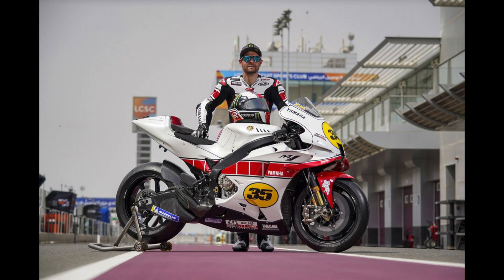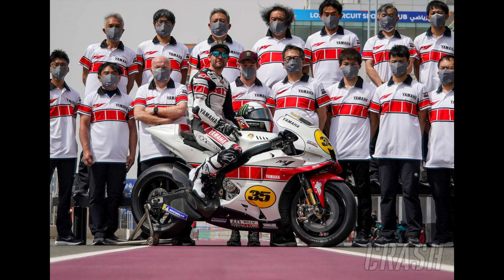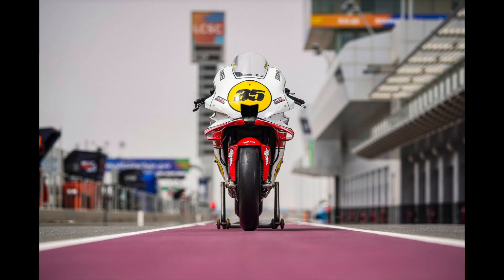Being a Yamaha — being white with the red — especially with the new winglets, fairing, front wing diffuser, whatever you want to call it, I think it actually runs really nicely on the body. I like it. I think it's cool.